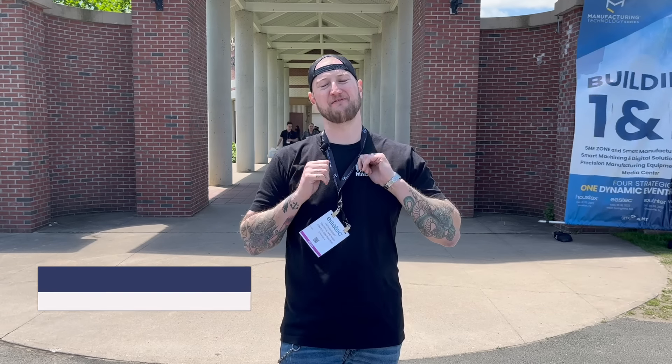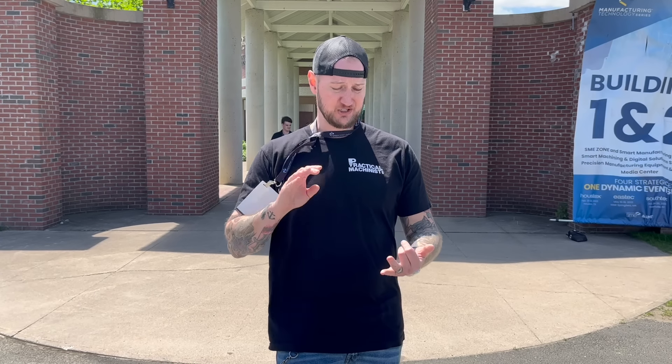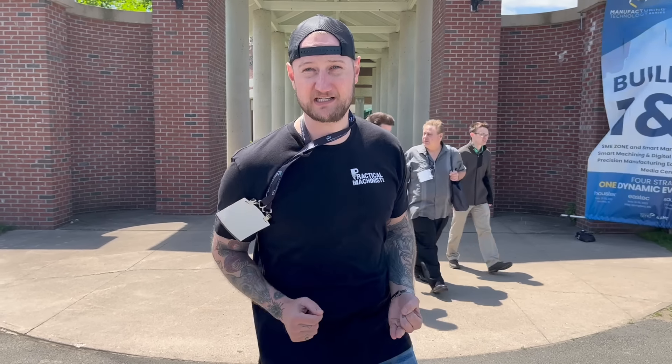What's up guys, Ian Sandusky from Lakewood Machining Tool back here again for Practical Machinists. Today we've got something very special for you. We're here in Massachusetts at East Tech 2023. We're going to be dropping in at some of my favorite vendors, checking out some of the latest offerings and hopefully showing you guys around if you didn't get a chance to make it to the show. Let's go check this place out.